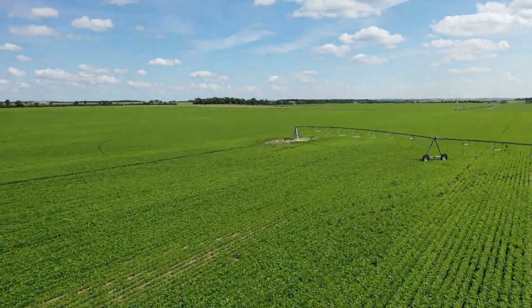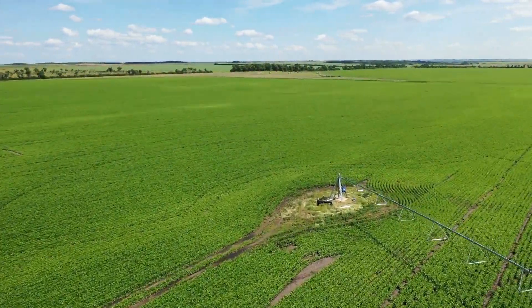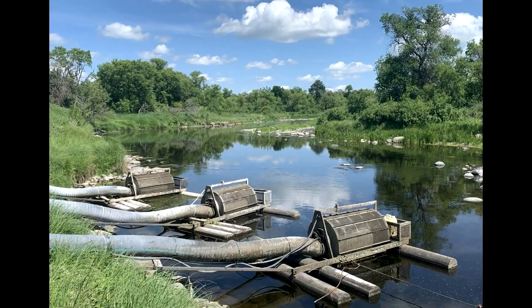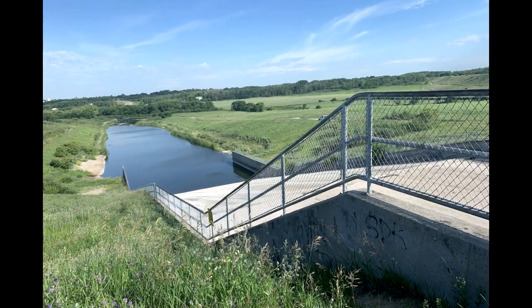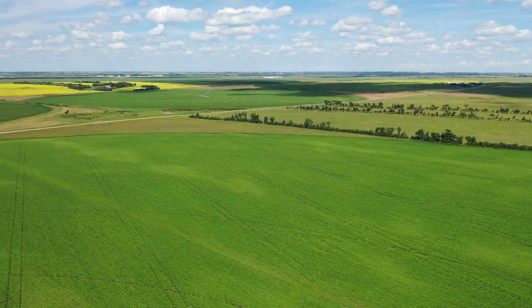The pivots are remotely controlled and monitored by a modern wireless control system, accessible on any mobile device. Water is supplied through 5 electric pumps with a river screens pump for a total of 6,600 gallons per minute from the Little Saskatchewan River. There are variable drive pumps that operate extremely efficiently.